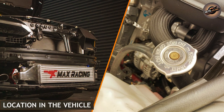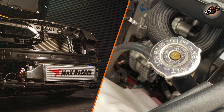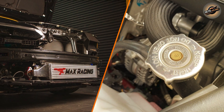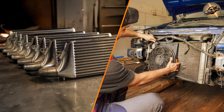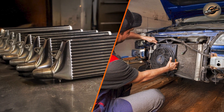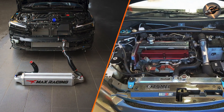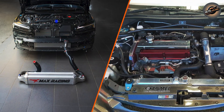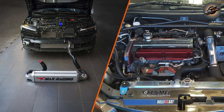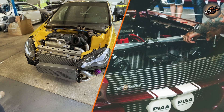Location in the vehicle. The intercooler is typically located at the front of the vehicle, near the radiator, to take advantage of the airflow created by the vehicle's motion. In turbocharged or supercharged cars, the intercooler is placed in such a way that it can cool the compressed air before it enters the engine. Some vehicles have air-to-air intercoolers, while others use air-to-water intercoolers, where the cooling fluid circulates through the intercooler to dissipate heat.